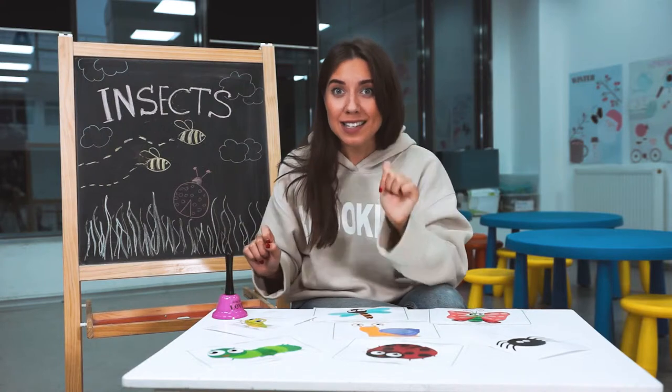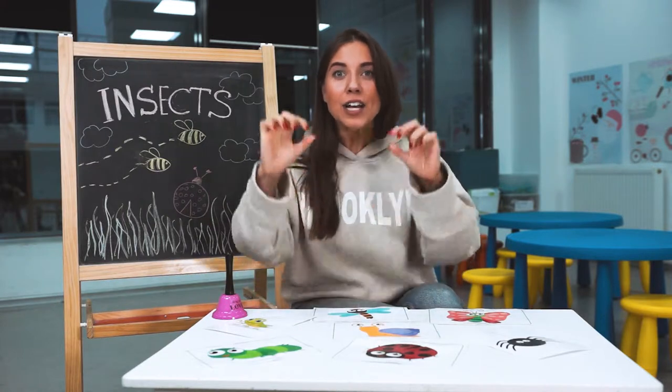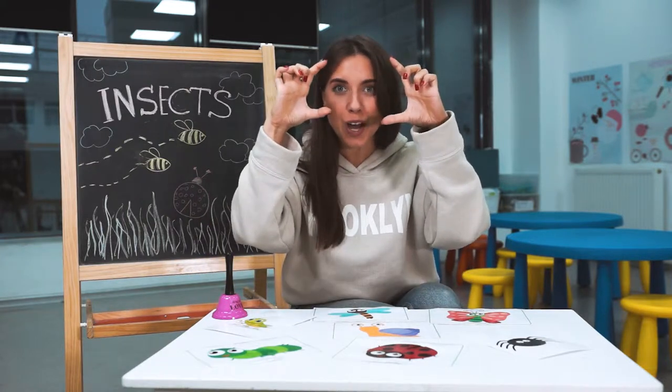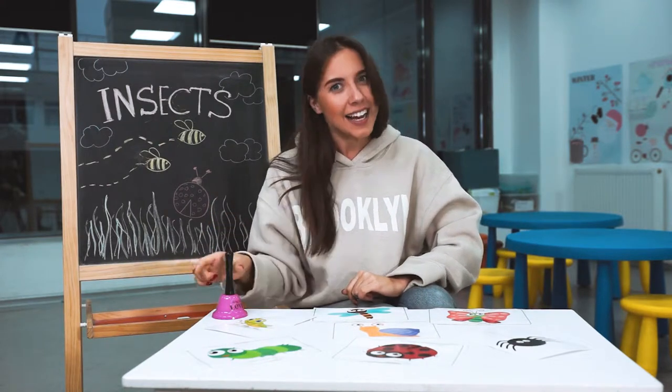Yesterday I went to a park and I took photos of some insects. Are you excited to see them? Let's start!